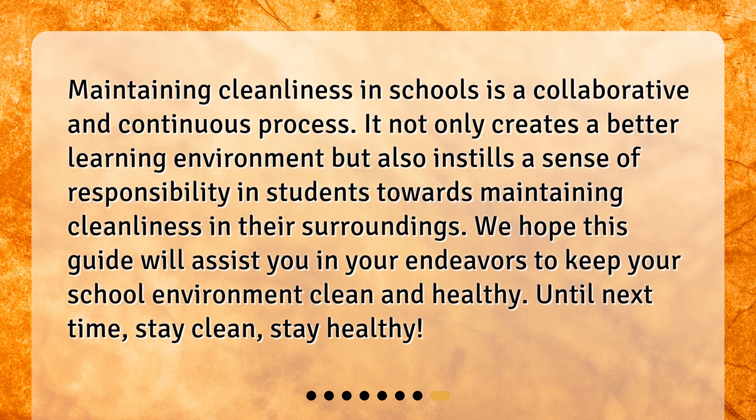Maintaining cleanliness in schools is a collaborative and continuous process. It not only creates a better learning environment but also instills a sense of responsibility in students towards maintaining cleanliness in their surroundings. We hope this guide will assist you in your endeavors to keep your school environment clean and healthy. Until next time, stay clean, stay healthy.